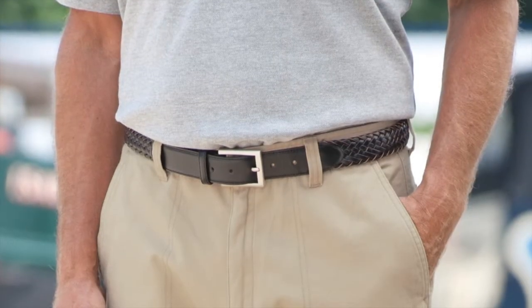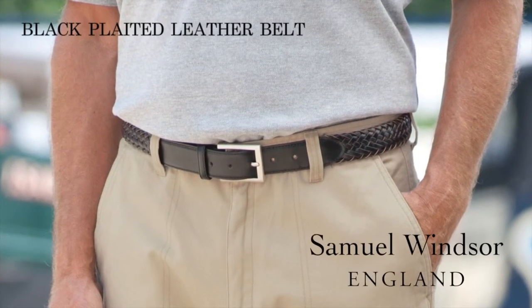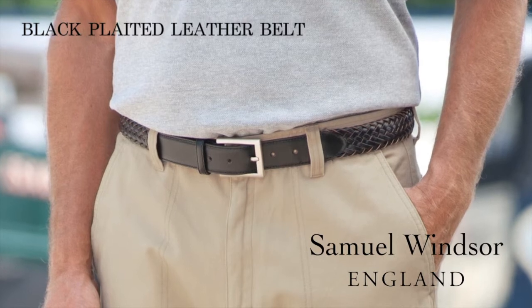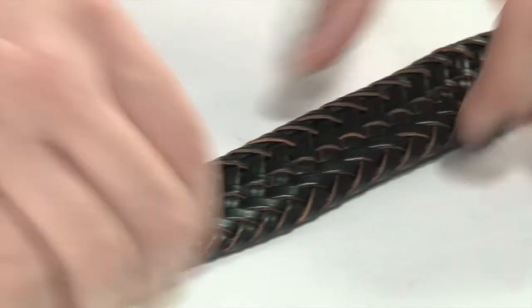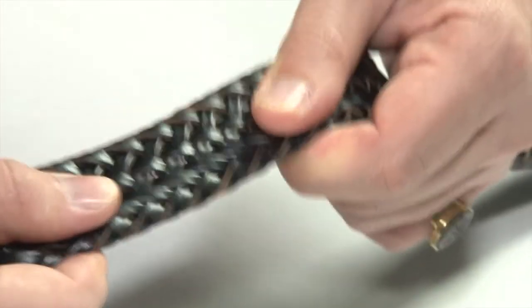Here is our Samuel Windsor plaited leather belt in black. Perfect for a formal occasion or for more casual wear. The plaited leather is soft enough to move with you whilst retaining its shape.